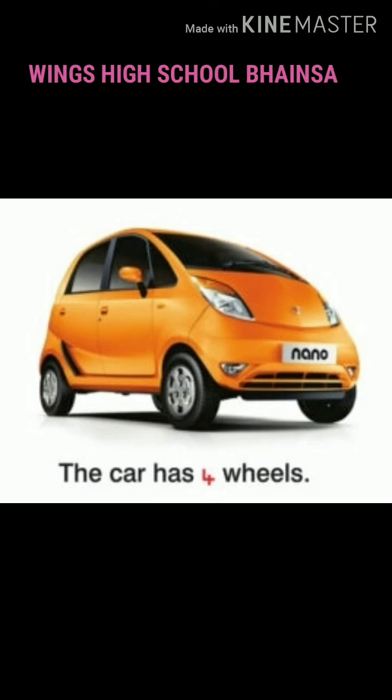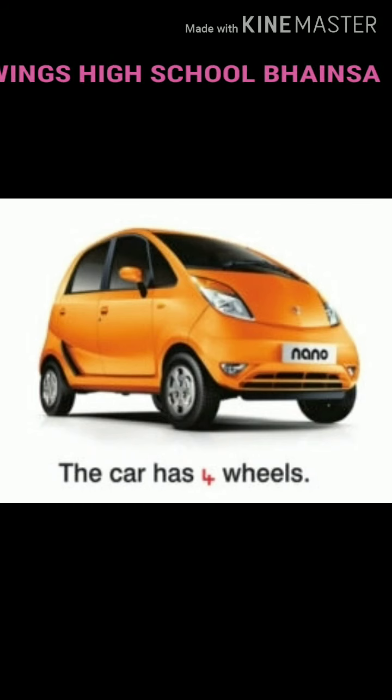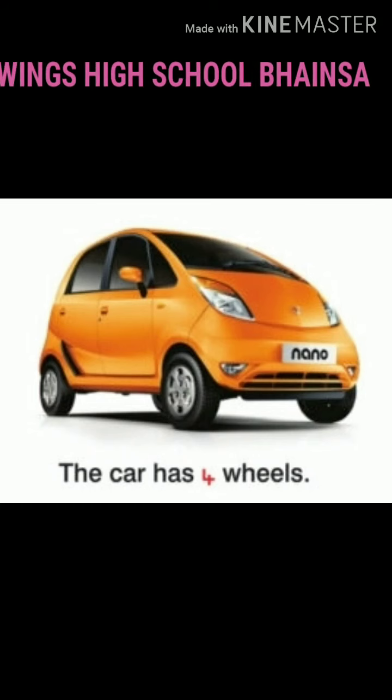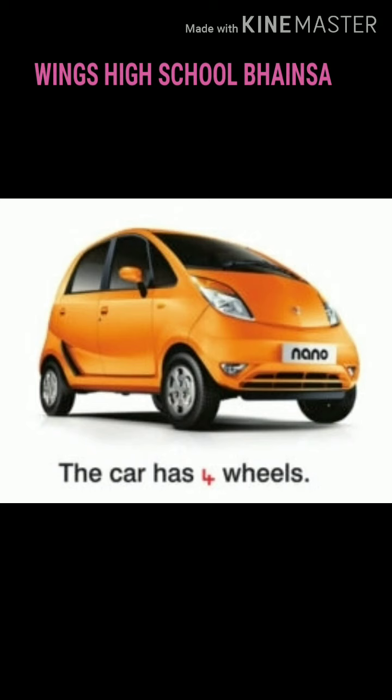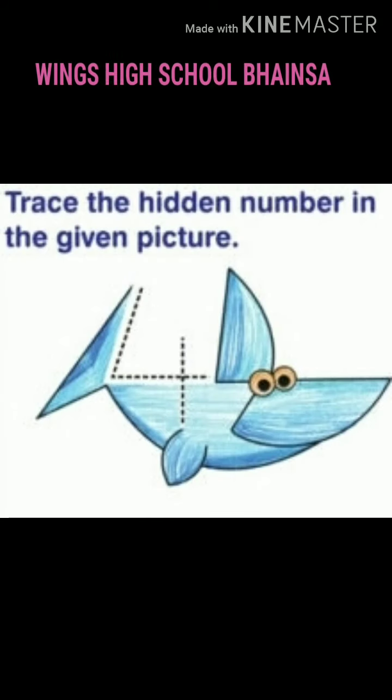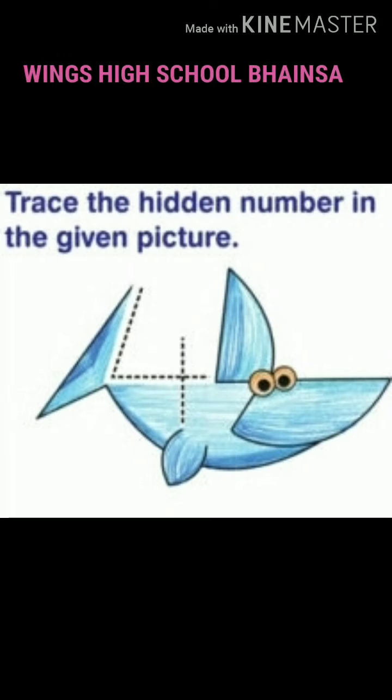What do you see next? How many legs does a chair have? Right. A chair has 4 legs. A chair has 4 legs.